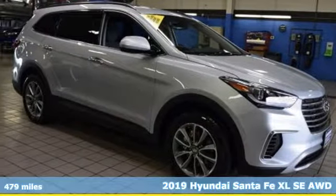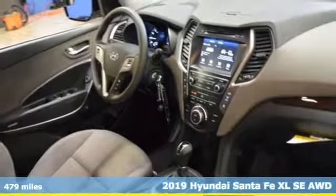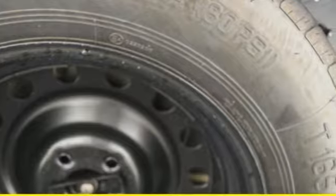Here's a 2019 Hyundai Santa Fe XL. Hyundai's attention to detail means a better driving experience for you. It comes with the features you need and, better yet, want.